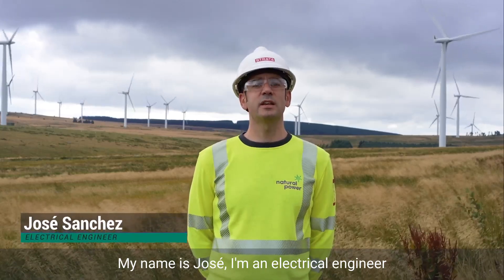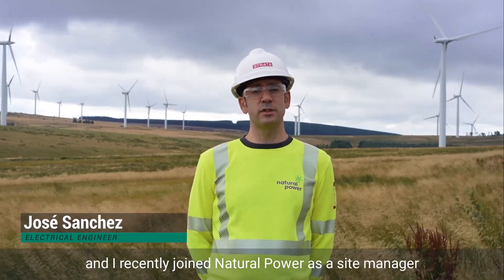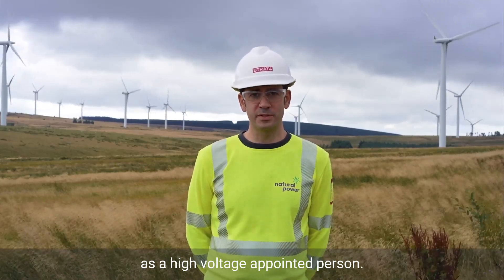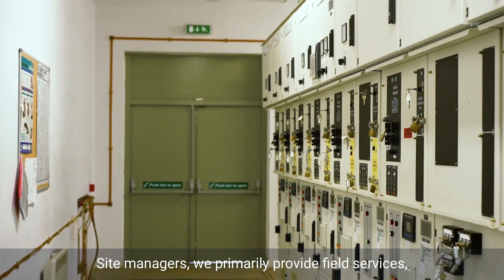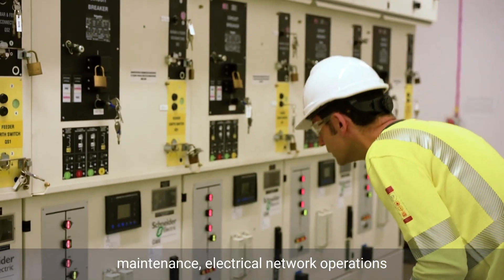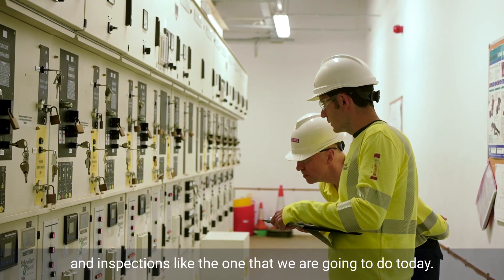My name is Jose. I'm an electrical engineer. I recently joined Natural Power as a site manager and a high voltage appointed person. As site managers, we primarily provide field services. We manage operational safety of clients' assets, maintenance, electrical network operations, and inspections like the one we are going to do today.